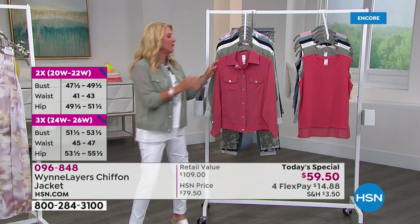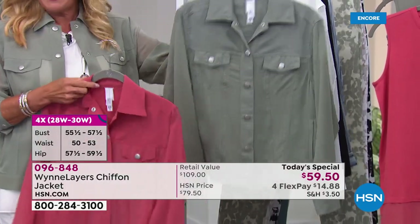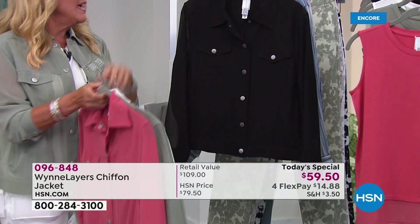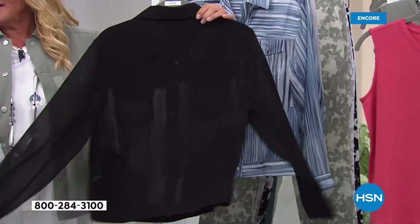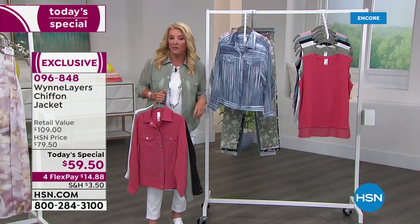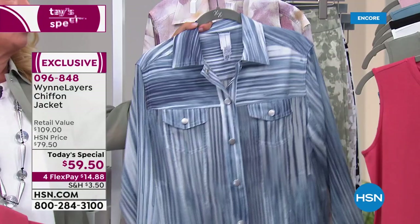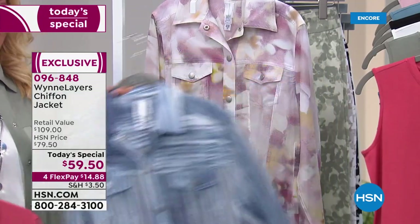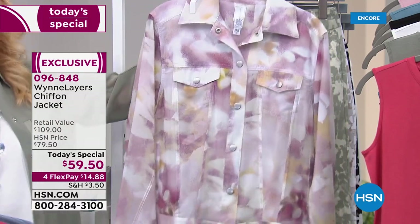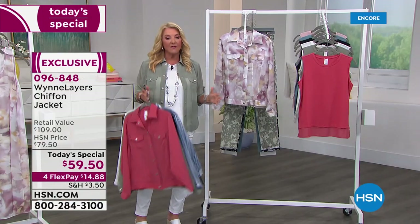Here are your colors. First up is geranium — so pretty and soft. I'm wearing the sage right now. Then there's the cloud — I think it's so cool. We have your classic black, which looks like denim from afar but is that beautiful lightweight chiffon. If you love prints and are a denim girl with indigo or chambray, there's the blue stripe. And finally, the blush floral. We have all sizes from extra small through 4X.